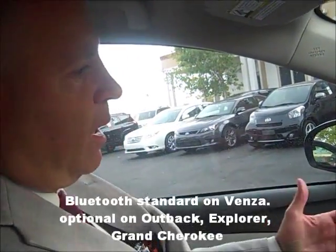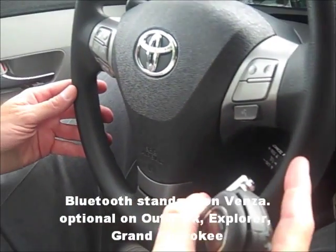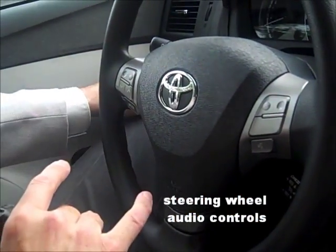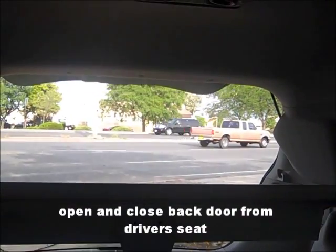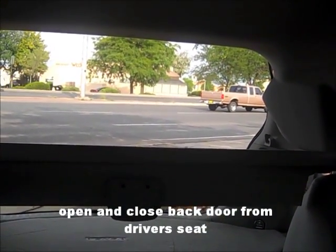You have Bluetooth capabilities — you can make hands-free calls and you can even control your audio from the steering wheel. You can also open and close the back door from this side by pressing this button, again for convenience.